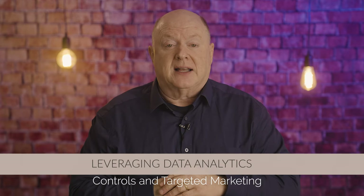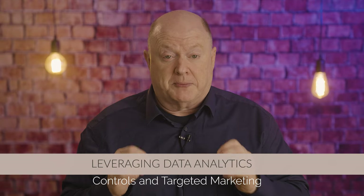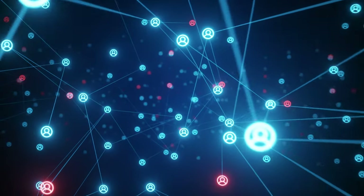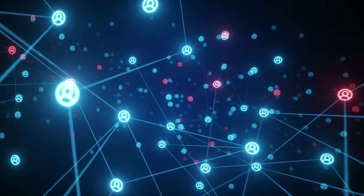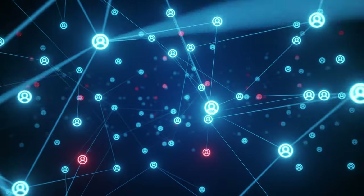Strategy number three: leveraging data analytics. By utilizing data analytics tools and platforms, nonprofits can segment their audience, create audience profiles, and conduct A/B testing to optimize marketing strategies.